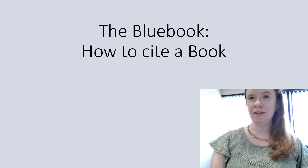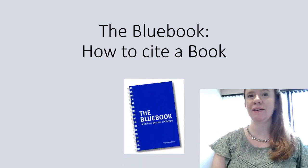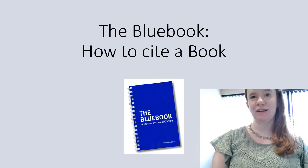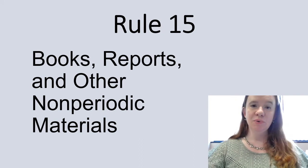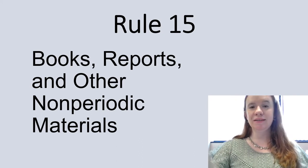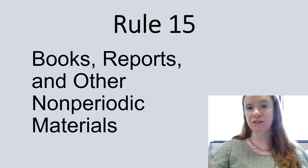Hello and welcome to this brief video which will show you how to cite a book using the Bluebook style of legal citation. To cite a book you can turn to Rule 15 in the Bluebook. This is on page 147 of the 21st edition.